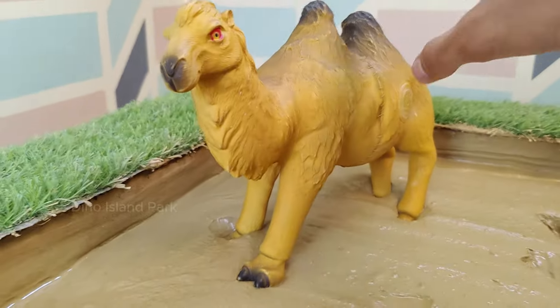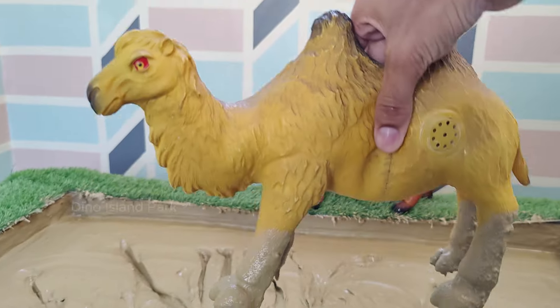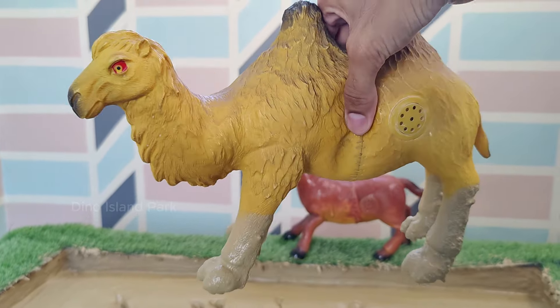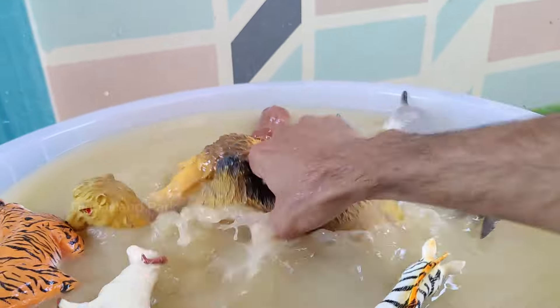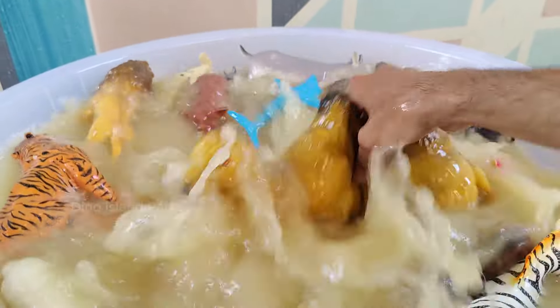The Life and Times of Camel. Camels are well adapted to harsh desert environments. Their long legs help them walk on sand and their broad, tough feet prevent sinking.